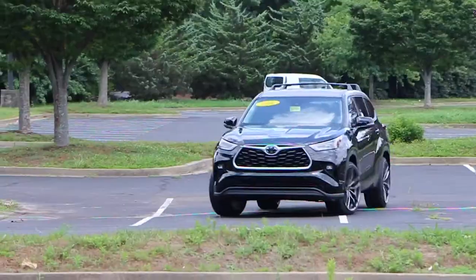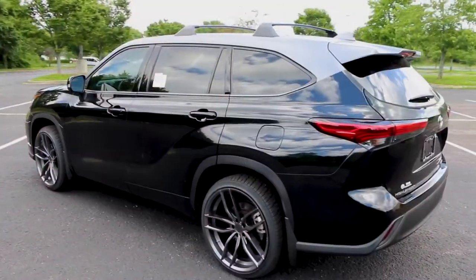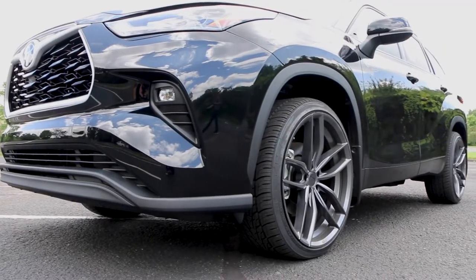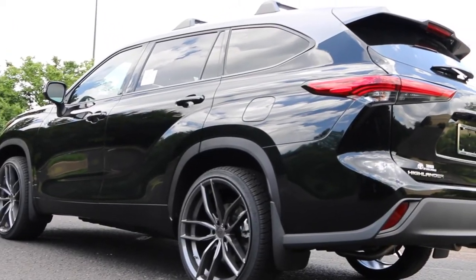Just in, this brand new 2020 TCSX Toyota Highlander. This thing looks absolutely sick. With 22-inch Nietzsche wheels, we also added a vinyl wrap on the roof to match the Nietzsche wheels to give it that more slicker look.